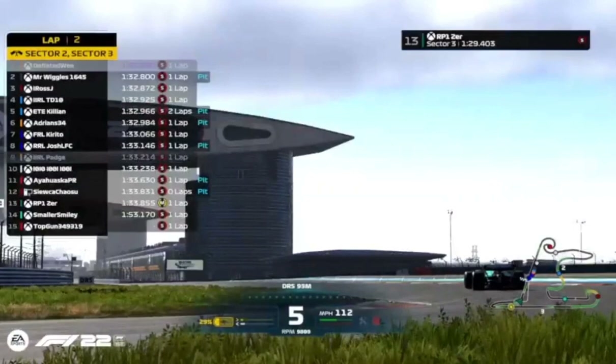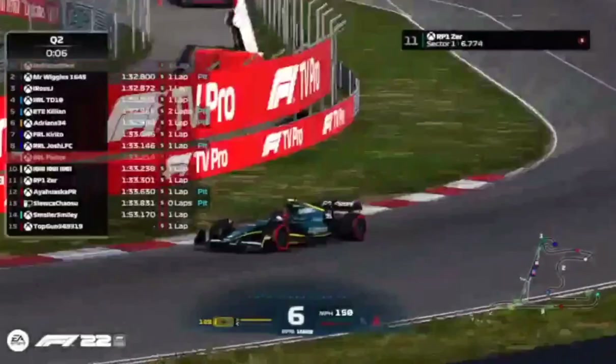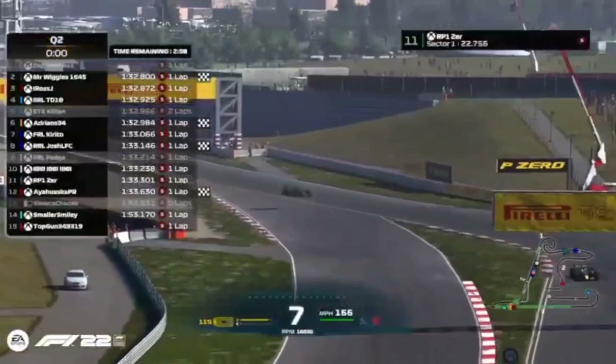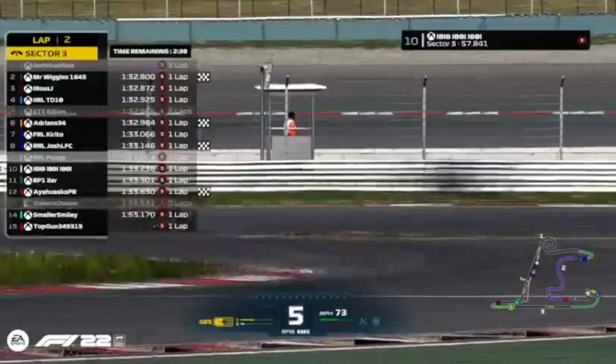RP1 Zer's first lap was on the medium compound tyre; he's switched out to the quicker soft red-marked tyre and goes eleventh fastest, less than a tenth away from the safe zone. Josh — you are eighth, and depending on what other people do, could find yourself through. For Josh to be out, he needs three drivers to improve and beat him. Currently we've got Tenten, Zer, Smaller Smiley, and Top Gun out on flying laps.